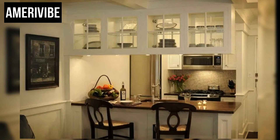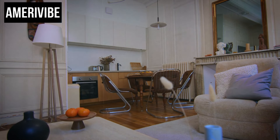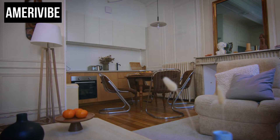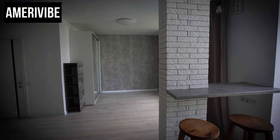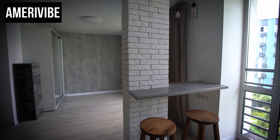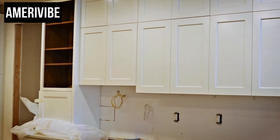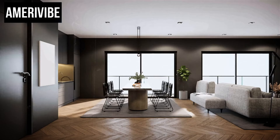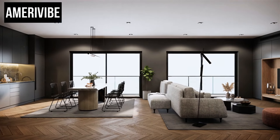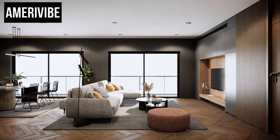Despite their practicality and aesthetic appeal, pass-through cabinets did not become a standard feature in most homes. As architectural trends evolved, open floor plans gained popularity, reducing the need for such transitional elements. However, in recent years there has been a renewed interest in mid-century modern design, leading to a resurgence in appreciation for vintage features like pass-through cabinets. Homeowners and designers today recognize their charm and functionality, incorporating them into contemporary home designs as a nod to the past.